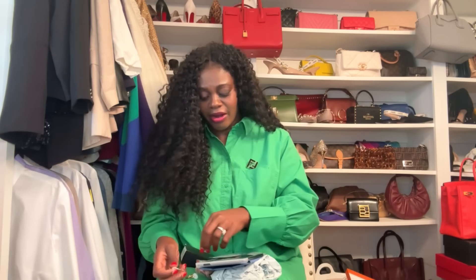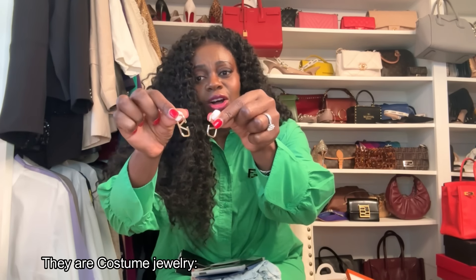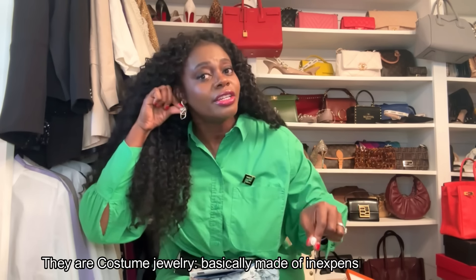A lot of designer earrings aren't even real gold — you're basically paying for the brand name. So these Amazon dupes work just fine. The Valentino V earrings are about $490; the Amazon version is under $20. These were under $20 and I would absolutely say dupe it.